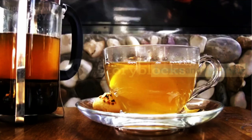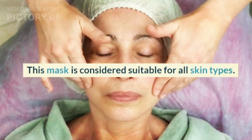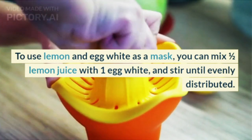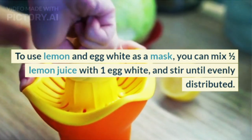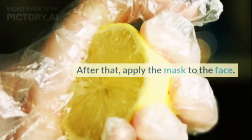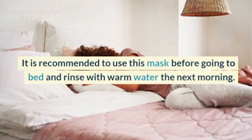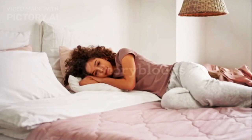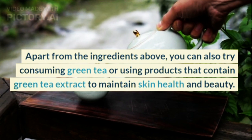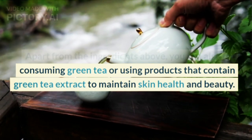4. Lemon and egg white. This mask is considered suitable for all skin types. Mix half a lemon's juice with 1 egg white and stir until evenly distributed, then apply the mask to the face. It is recommended to use this mask before going to bed and rinse with warm water the next morning. You can also try consuming green tea or using products that contain green tea extract to maintain skin health and beauty.